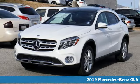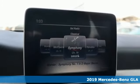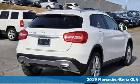Here's a new 2019 Mercedes-Benz GLA. This GLA is a mix of adrenaline, adventure, sport, utility, and sports car.